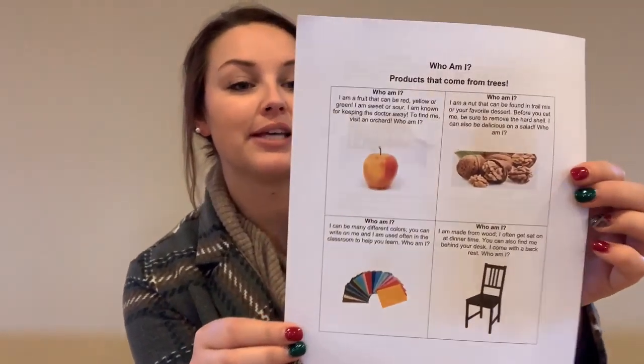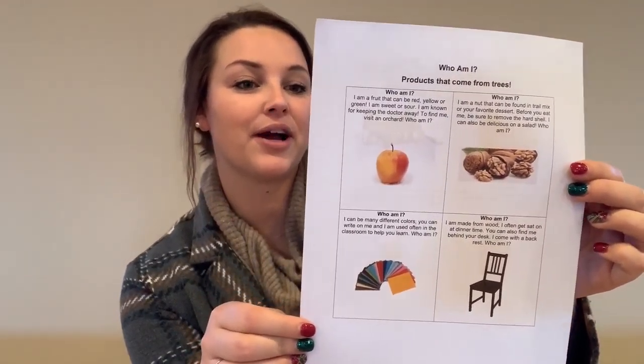Next we have the Who Am I riddle. Everyone will get one of these and then you can go around to your classmates and figure out the riddle of who am I. For example, the first one: I am a fruit that can be red, yellow, or green. I am sweet or sour. I am known for keeping the doctor away. To find me visit an orchard. Who am I? An apple! Apples are found in orchards. And actually a fun fact for you, Iowa is home to the red delicious apple.